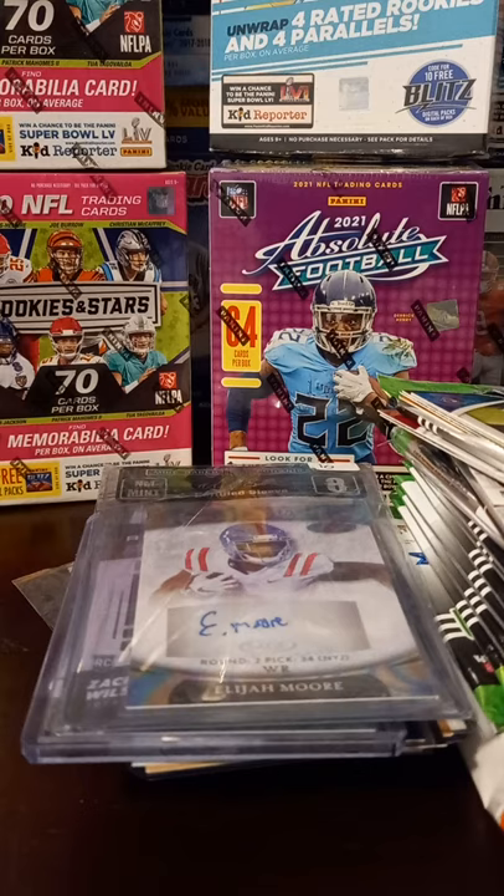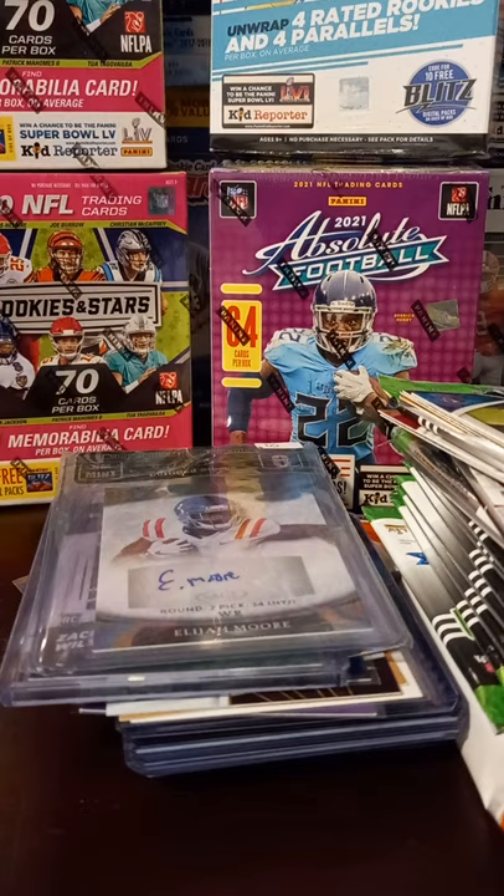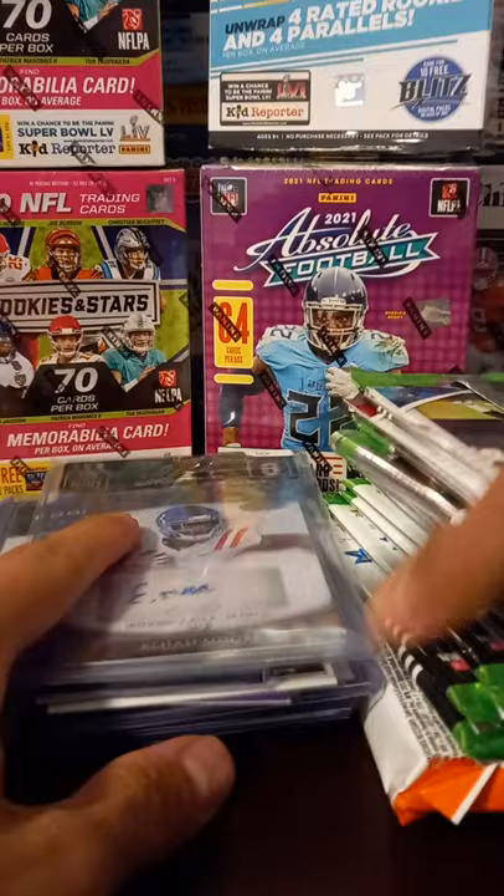Picked up some nice stuff and picked up my Holy Grail card, at least right now. Just an awesome feeling picking it up finally. Hoping to grow and pick up some more stuff in the future. Picked up a lot of value stuff, mainly football — I don't think I picked up really any basketball. You guys are going to see a lot of stuff. And I picked up some wax. So let's get on into the recap.